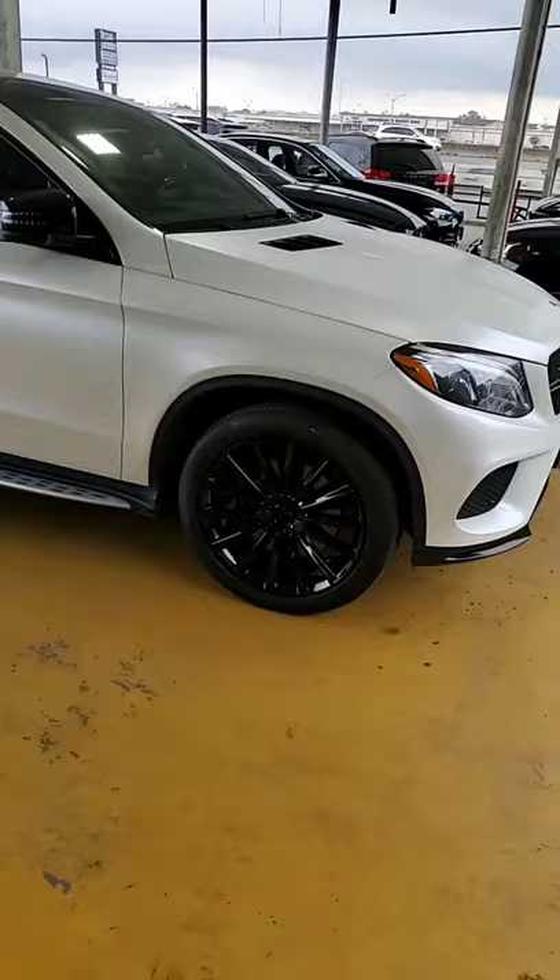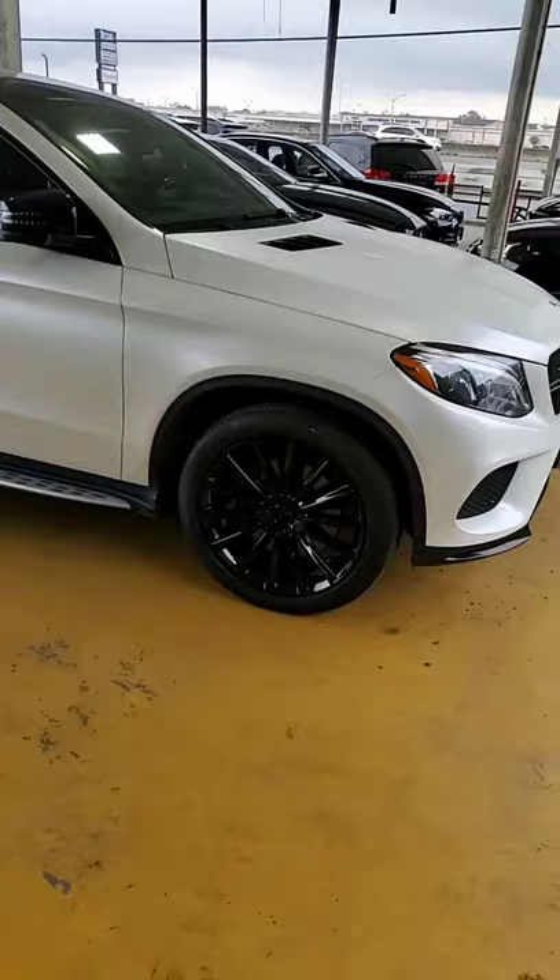Right here I've got a Mercedes — we just blacked out the wheels and we're painting the center caps black. This Mercedes was done in one day.